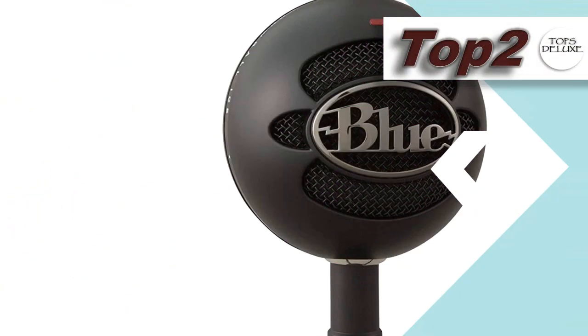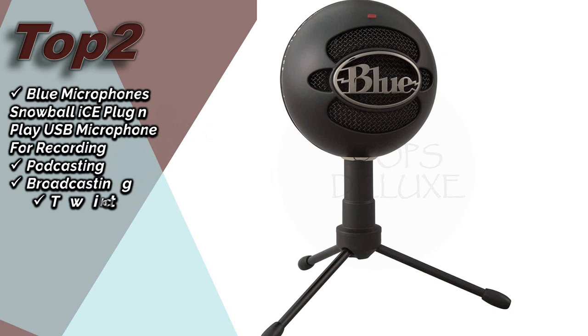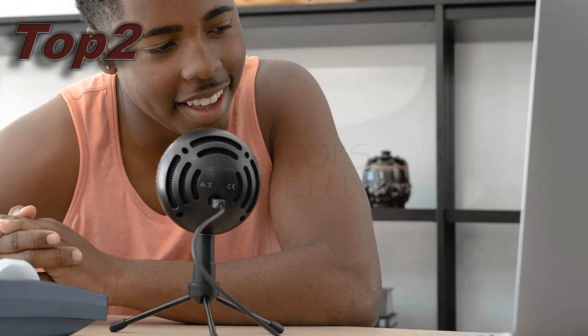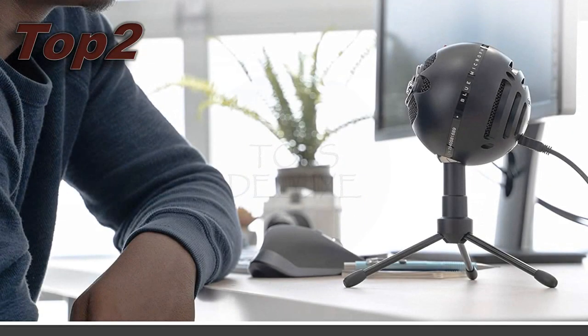Top 2. Blue Microphone Snowball Ice, Plug and Play USB Microphone for recording, podcasting, broadcasting, Twitch, gaming, streaming, voiceovers, YouTube videos on PC and Mac, Black. Its approximate price is £49. More details for your purchase in the video description.